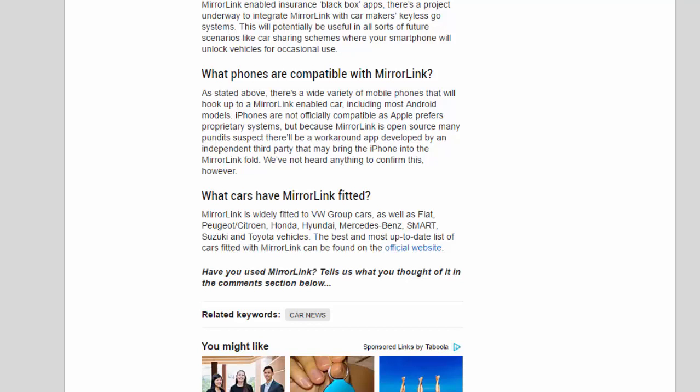What cars have MirrorLink fitted? MirrorLink is widely fitted to VW Group cars, as well as Fiat, Peugeot/Citroën, Honda, Hyundai, Mercedes, Smart, Suzuki, and Toyota vehicles. The best and most up-to-date list of cars fitted with MirrorLink can be found on the official website.